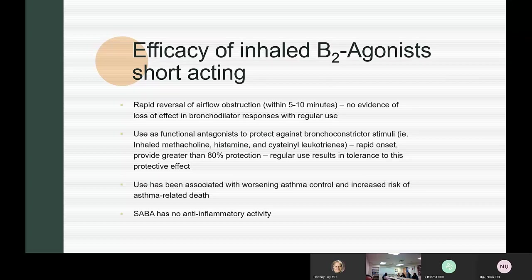Tachyphylaxis is a known concern: with regular use of beta agonists, you may have an effect but it doesn't last as long. This applies to the exercise-induced asthma and bronchospasm literature. If someone is using a long-acting beta agonist three or four times a day, it's unclear whether that causes tachyphylaxis. There may not be studies that have specifically examined this with formoterol in the context of dynamic dosing.